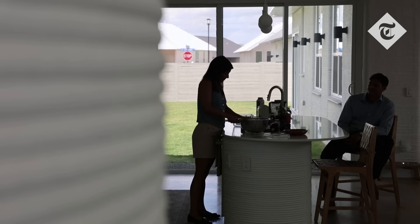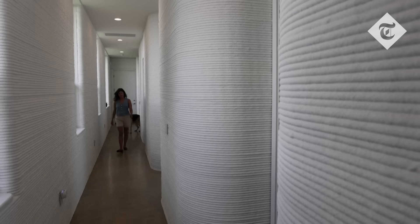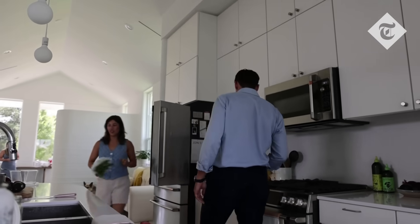It feels like a fortress. I've been in some traditionally framed homes, one and two story, that in an eastward-moving Texas storm gets a little shaky inside. This kind of gives you the feel of being in a cinder block, but in a cozy way.